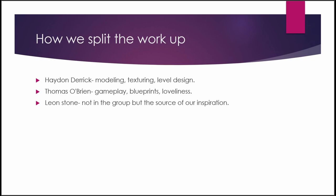Me, Hayden Derrick, did the modelling, the texturing, and the brilliant level design on the inside. Thomas O'Brien did the gameplay, he did the blueprints, and he is just an overall lovely person. Leon Stone — he's not in our group, but he's the source for the inspiration. Like the tomato sauce.